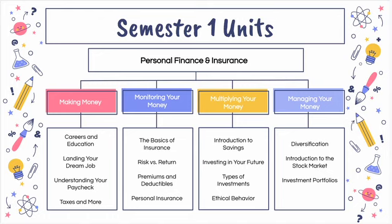Unit three focuses on savings for the future as well as investing. We will also touch on ethical behavior in the workplace. And then of course unit four talks about the stock market, diversification, and students will create an investment portfolio.